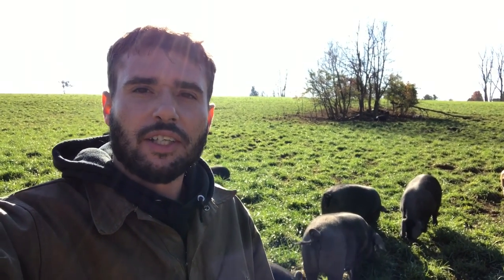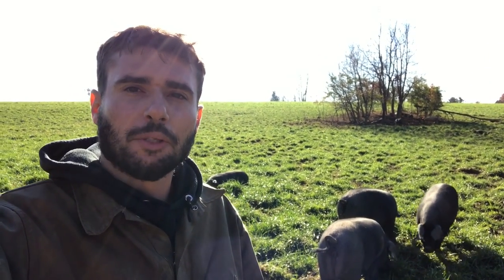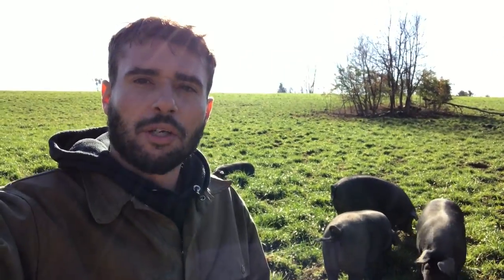Hey folks, it's Blaine with 7 Sons. We're out here in the pasture with the pigs this morning. It is a beautiful November morning and I wanted to show you how we're using these pigs here to encourage more diversity of plants to grow in this pasture. I'll turn the camera around and show you what I'm talking about.